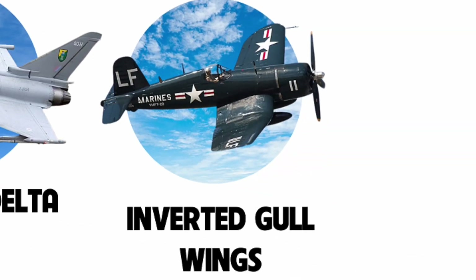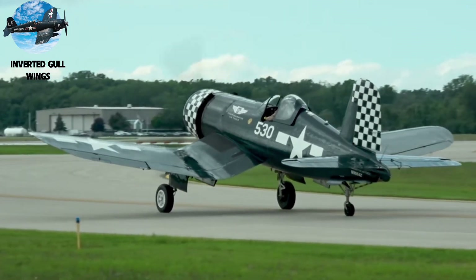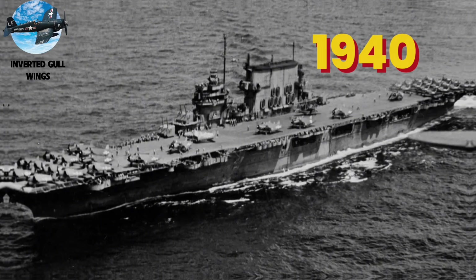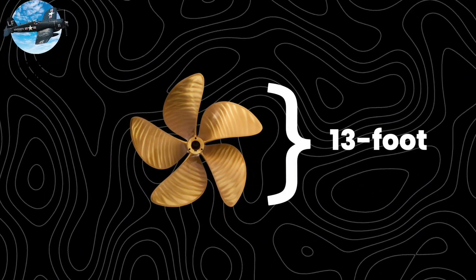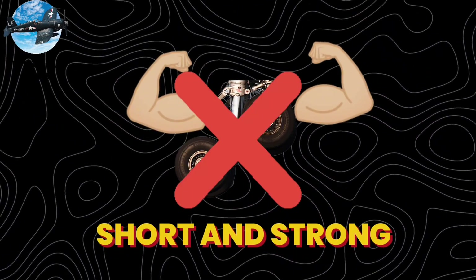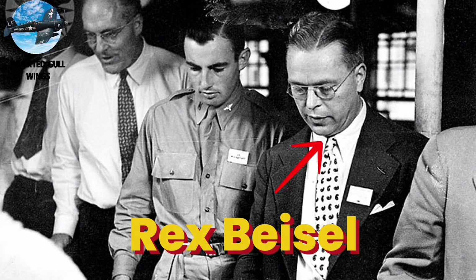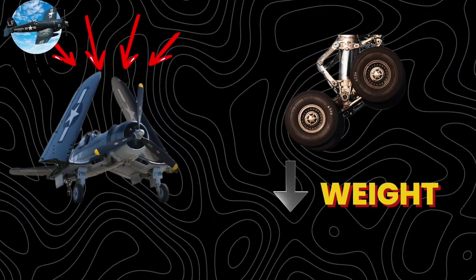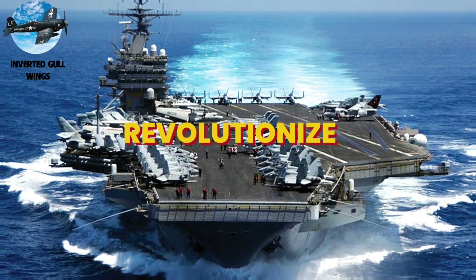Number 6: Inverted Gull Wings. While canard deltas mastered high-angle maneuverability, another design solved a different challenge entirely — the need to land powerful fighters on aircraft carriers. In 1940, the U.S. Navy faced an impossible challenge: how to fit a massive 13-foot propeller on a carrier fighter while keeping landing gear short and strong. Traditional designs couldn't solve this contradiction. Chance Vaught's chief engineer Rex Beisel found inspiration in seagull wings — the distinctive bent wing design reduced landing gear weight by 40% while maintaining propeller clearance.